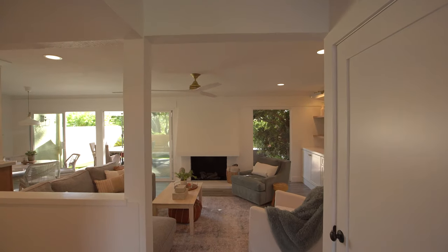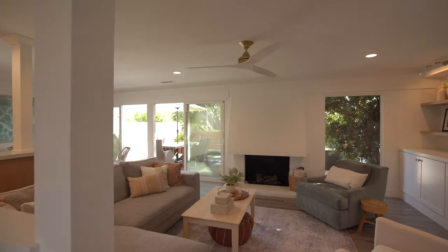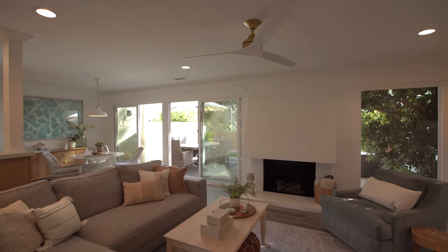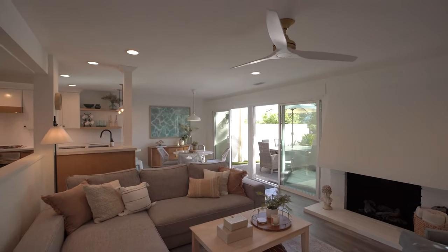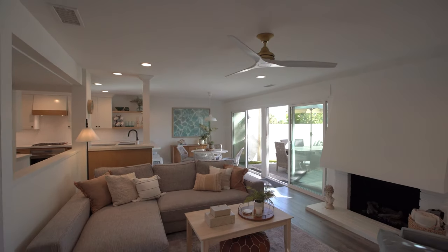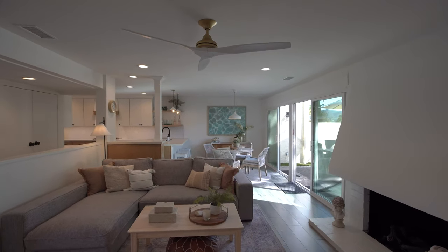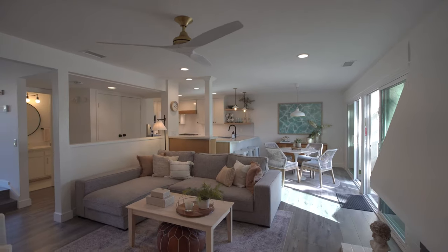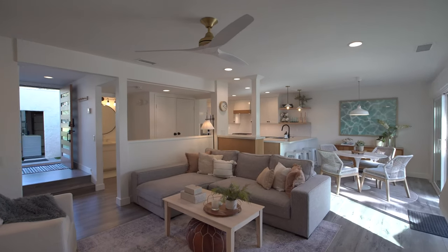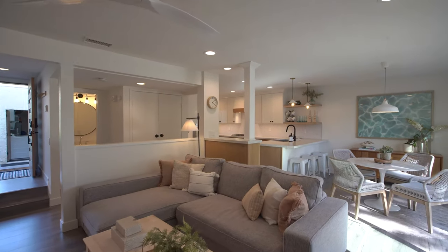Entering into a short hallway with under-stair storage and coat closet, the entire home has a consistent feel with a gray-washed engineered wood flooring. The great room has a gas fireplace with new ceiling fan, built-in bookshelves, and a ton of natural light through a wall of windows and new sliding door. You can also see a half bath, which conveniently services the lower level.